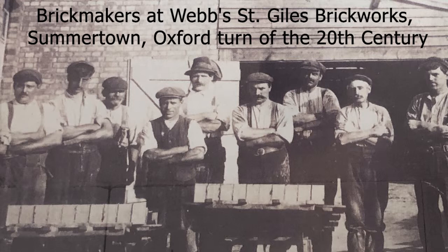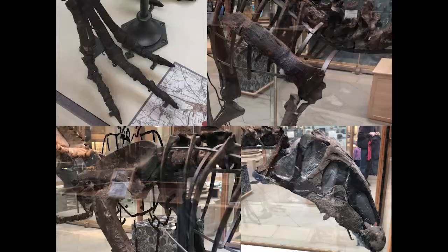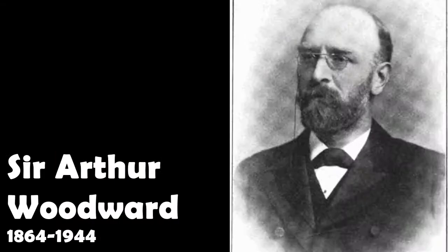The fossils found in Summertime Clayworks were bought by James Parker, a local bookseller and amateur geologist, and he sent them on to John Phillips, who was the first curator of the Oxford University Natural History Museum. These fossils were briefly looked at and then put into storage and largely forgotten about.